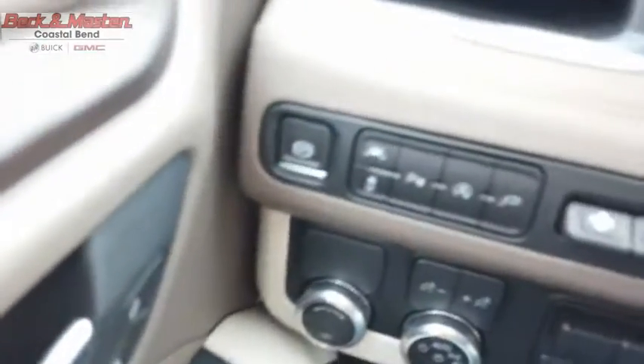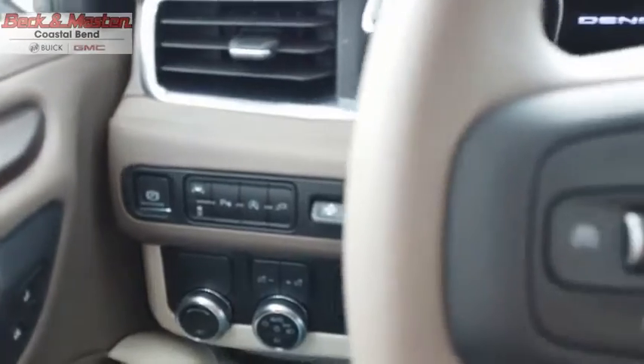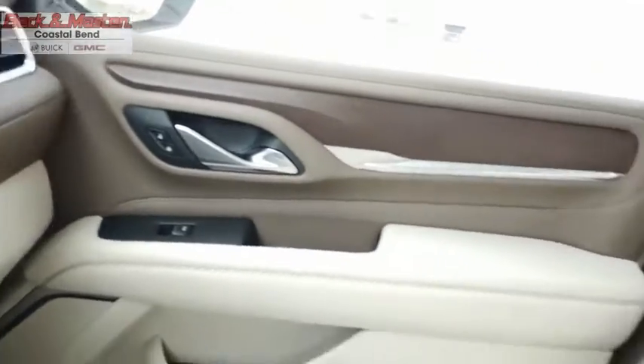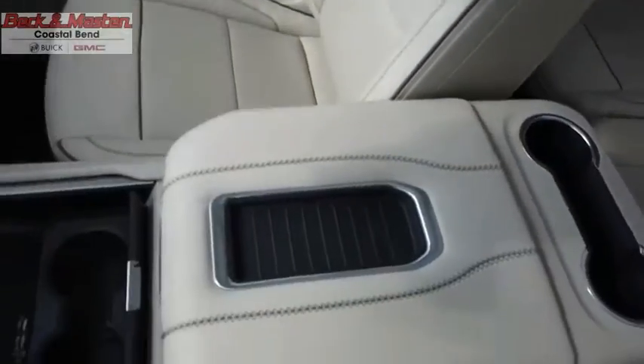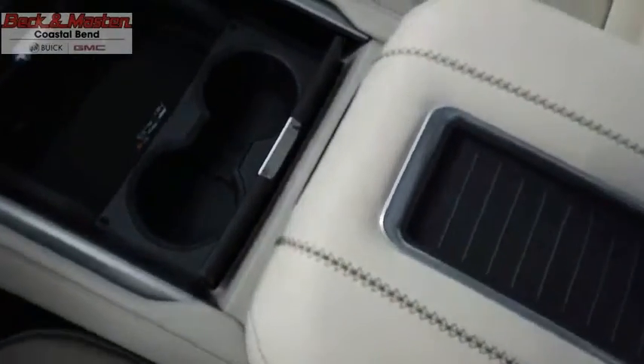Peace of mind comes standard with GMC's 100,000-mile 5-year powertrain warranty and Yukon's 5-star frontal crash test rating, boasting a Vortec 5.3-liter V8 with active fuel management and flex fuel. Yukon is agile and capable. Take this vehicle for a spin and see why so many shoppers are now proud owners.